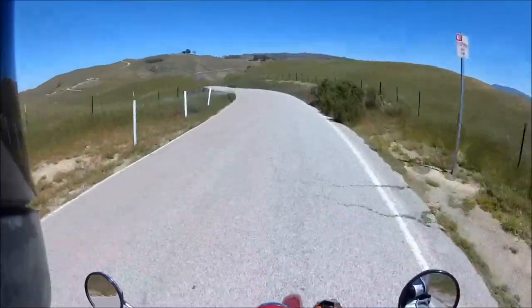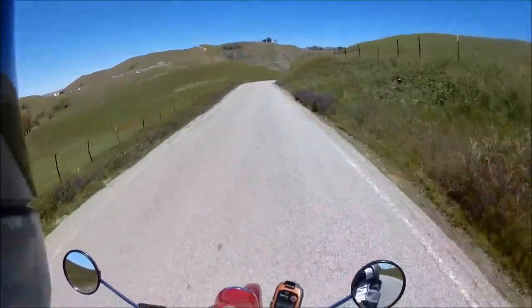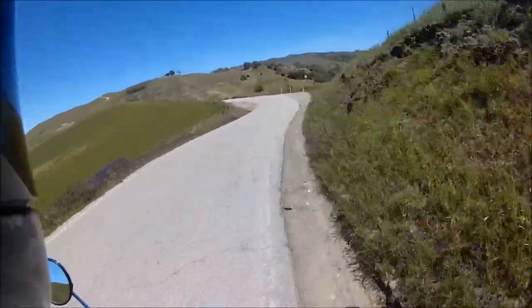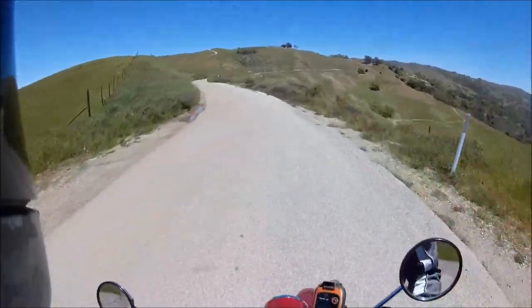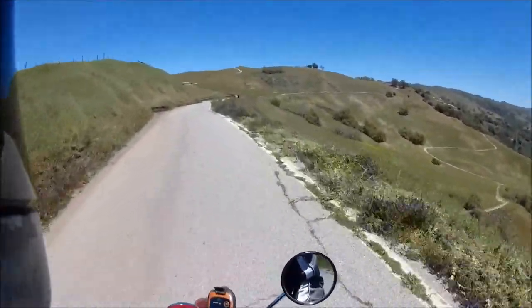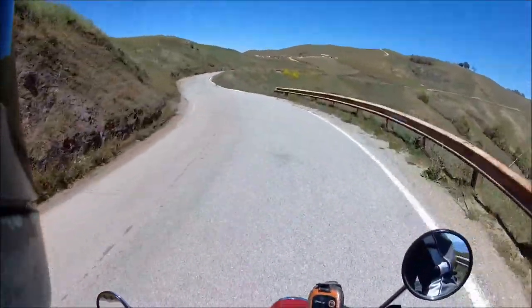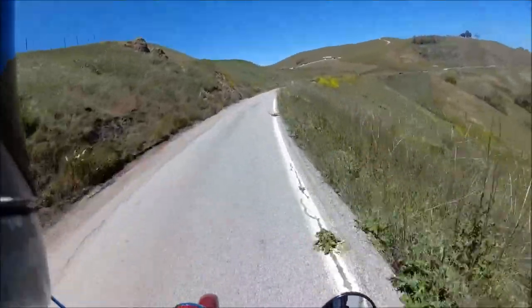It doesn't go over the bumps very well — I noticed that. The rear suspension, the rear shocks on this bike could be better. I've caught it bottoming out. I don't know if there's a way to adjust the preload on this — that would be nice. Wow, it's beautiful out here today. I just want to go for a ride, and this Super Cub will do it. It'll get you out here on two wheels, that's for sure.